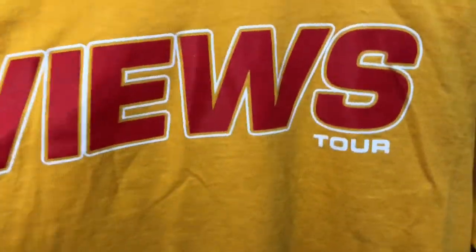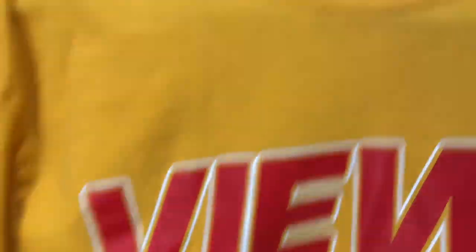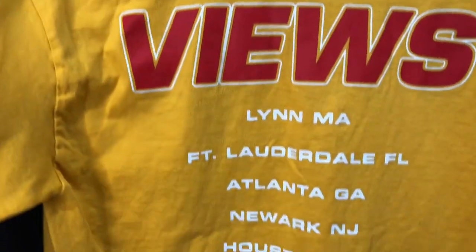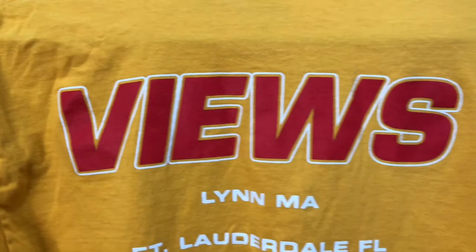Next thing I found was this Views tour tee. I don't even know who Views is or if they're a band — it's got 'Views' on the side. I paid a dollar for it so I was like, why not. I always try to pick up tour shirts because they usually make good profit. I checked on eBay and one recently sold for $20, so for a dollar, ain't bad. These are the tour dates and tour cities.